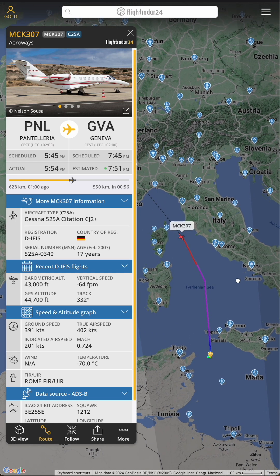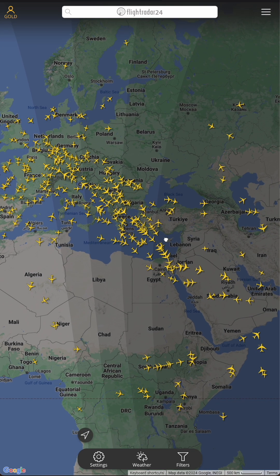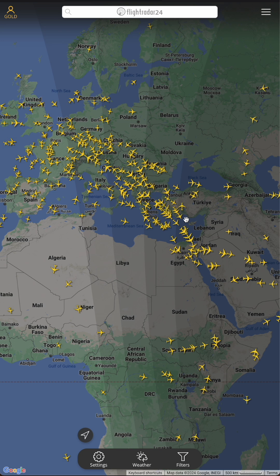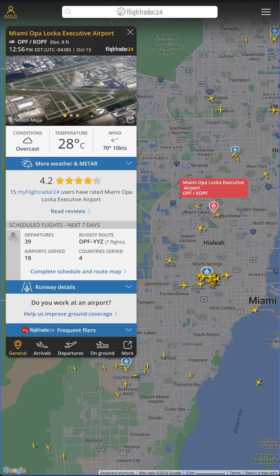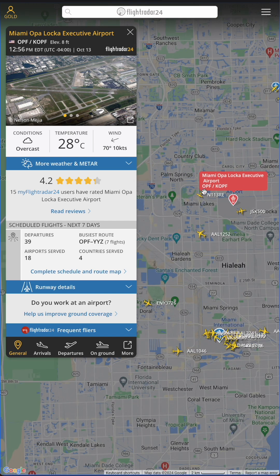The free version lets you go back up to seven days, which is usually enough in most cases. You'll find fascinating data on this app, like planes rerouting to avoid conflict zones or tracking specific aircraft like private jets. For example, you might spot executive jets landing at Miami executive airport.